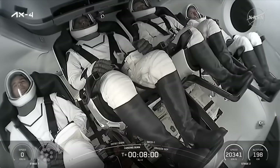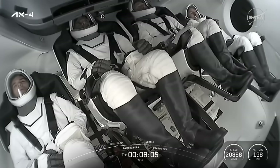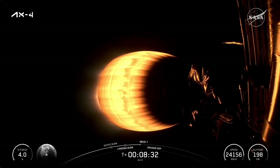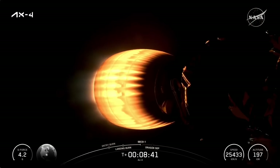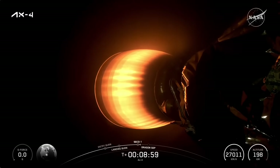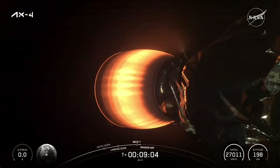Coming up next for our crew, now that we've confirmed booster touchdown, is second engine cutoff — also called SECO. Then the second stage will coast for a few minutes until Dragon is commanded to separate. There's our AX-4 crew awaiting that SECO call out. Stage two is in terminal guidance. Our crew is now experiencing about three Gs in the lead up to SECO-1, which will of course be their first taste of microgravity. Confirmation of the Shannon abort mode. And engine shutdown.